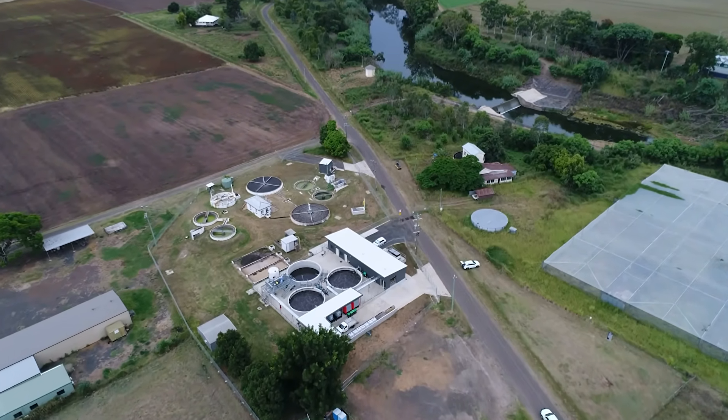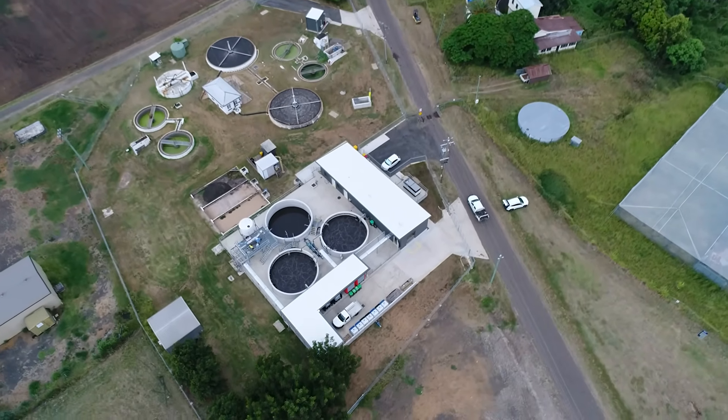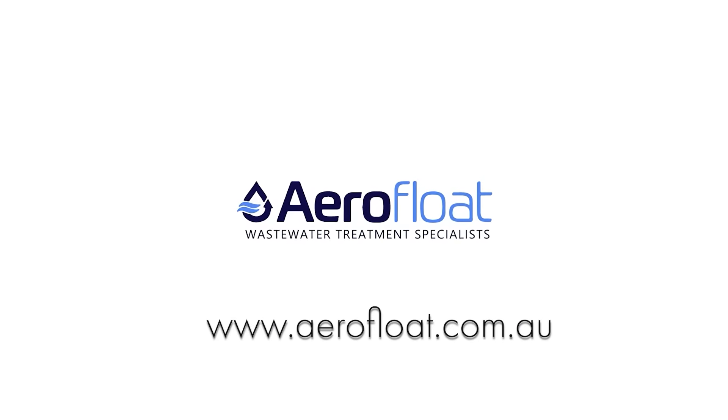I feel they've got some good examples of treatment facilities and I think going forward this one will also be one of their flagships. For more information on how AeroFloat can assist your wastewater treatment needs, contact us today.